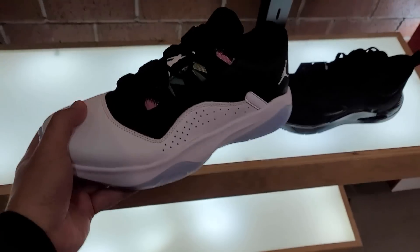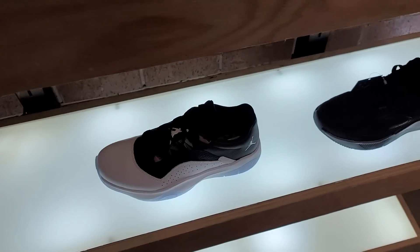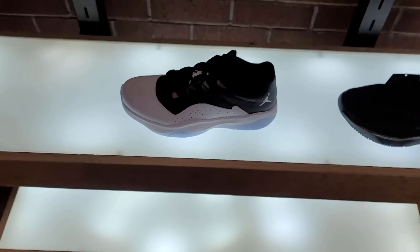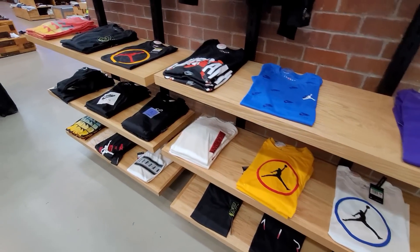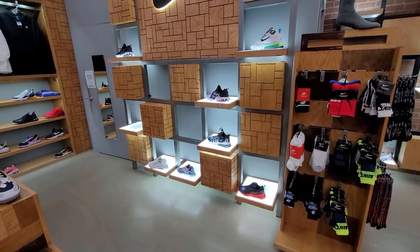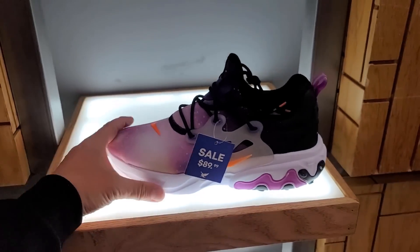I've never seen these Jordan 11 Comforts — never seen that colorway. That's pretty dope. I don't know about the price point — $120. That's not bad compared to some of the other non-signature Jordans. Look at how neat everything is — everything is like perfect. You just don't see that that often. The display and everything is so freaking dope here, everything just looks really really nice.